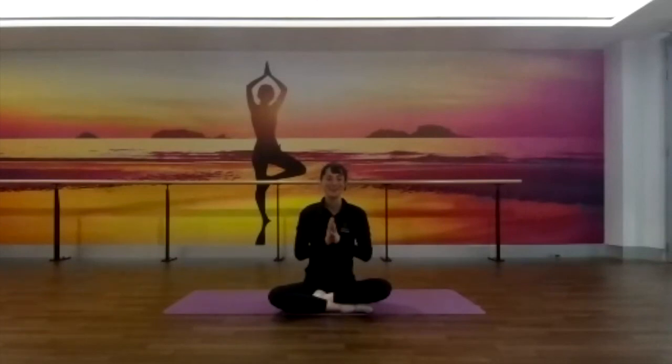Thank you so much for joining me. Namaste. And I'll see you next time. Thank you.